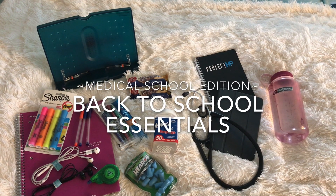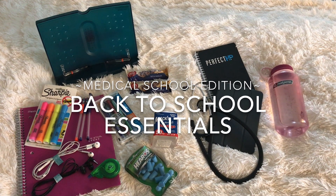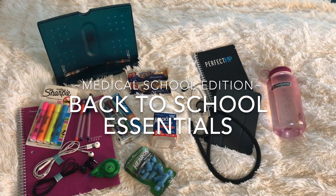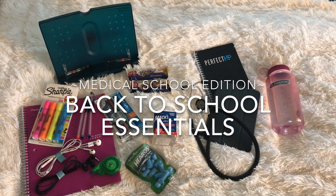Hello, everyone. Today I'll be doing a video presenting to you various things that I found essential during my first two years of medical school and during clinical rotations. I hope you find any of these helpful.